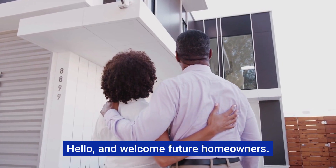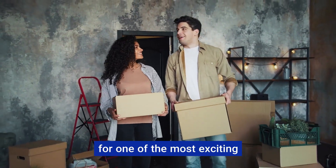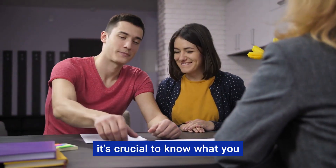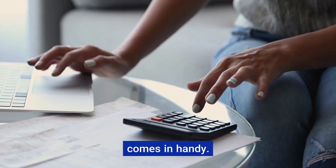Hello and welcome future homeowners. If you're here, chances are you're gearing up for one of the most exciting purchases of your life — a new home. But before you take the plunge, it's crucial to know what you can afford. That's where a mortgage calculator like Rocket Mortgage comes in handy.